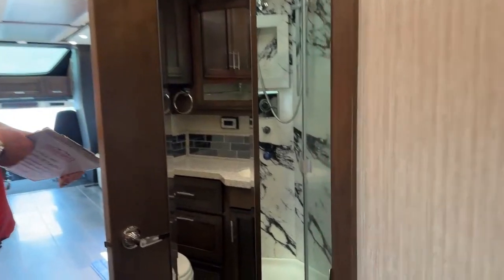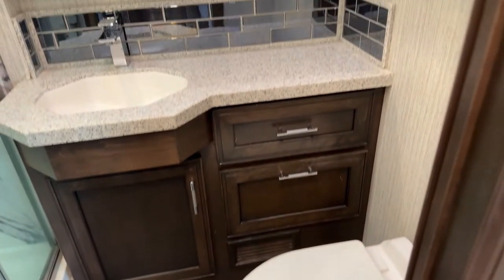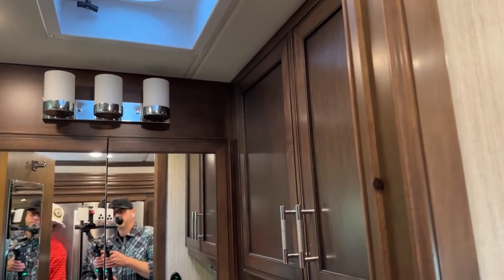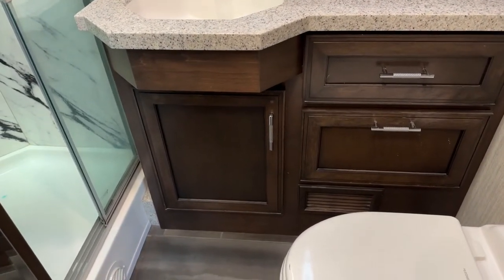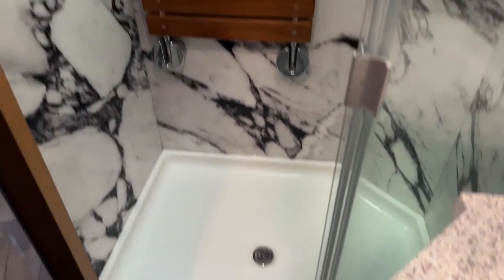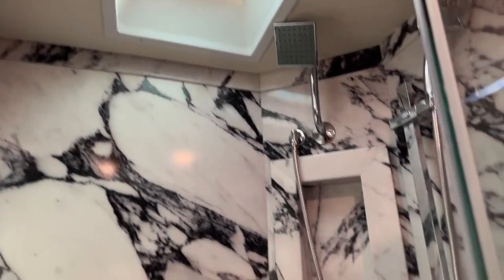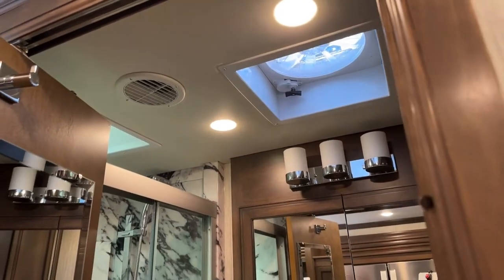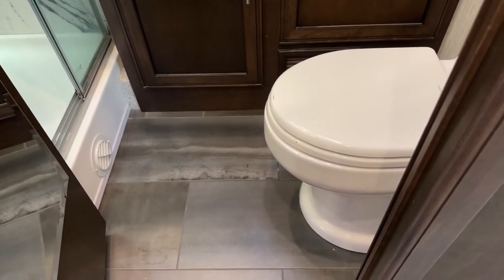Speaking of bathroom — medicine cabinet dead ahead, linen closet to the right. It's got solid surface countertops and three storage areas — looks like two drawers and storage underneath the sink. It's got a nice 40 by 32 shower with a flip-down seat inside. You've got the high-speed attic fan up on the ceiling. And down below, this has the Dometic electric toilet — electric flush, just a push-button on the wall. Very, very nice. Very luxurious.